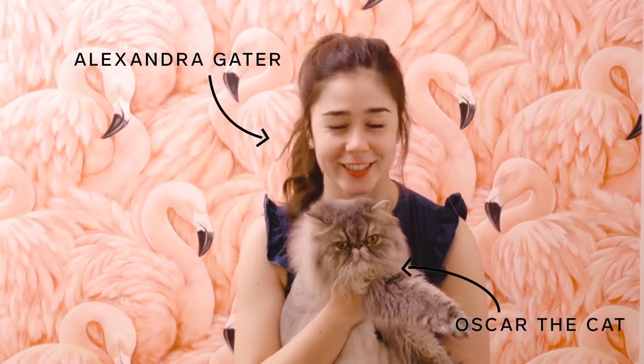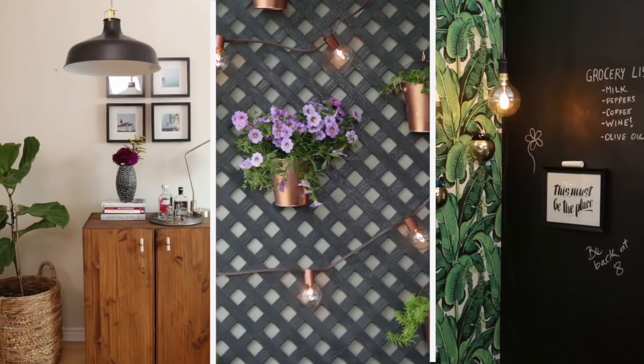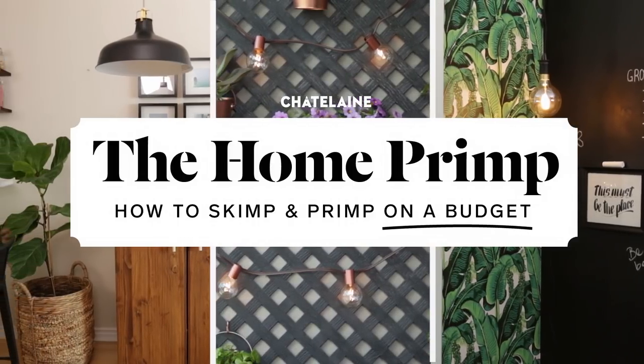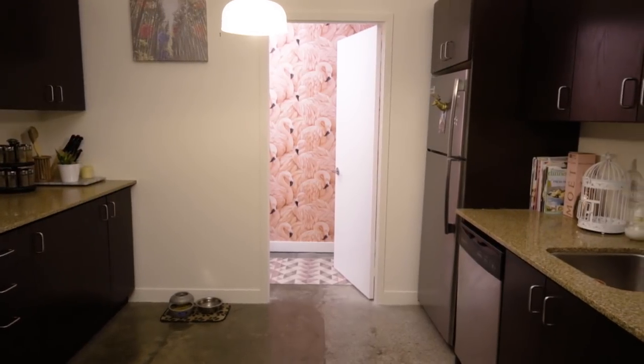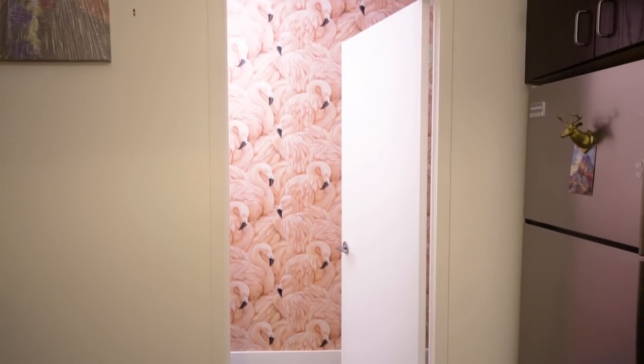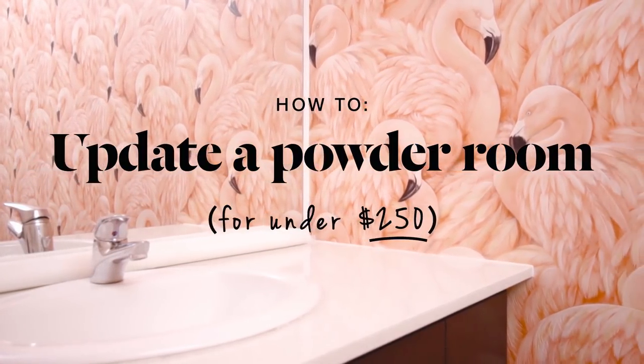I'm Alexandra, home editor with Chatelaine, and what I love to do is make spaces look really beautiful without spending a lot of time or money. So today we're in my friend Jillian's brand new condo. She just moved in a few days ago and has enlisted me to print her small powder room for less than $250.